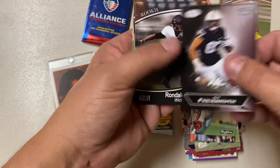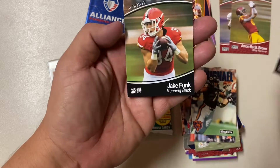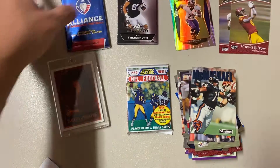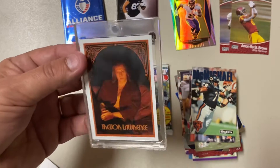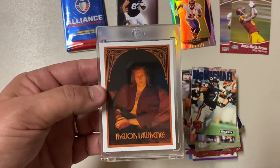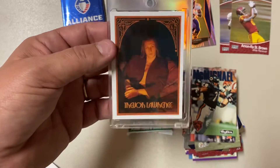I'll pull the Premier Draft — I'm not even going to open the Alliance, it's not worth it. Premier Draft: Fryer Muth, not too bad, Moore, Weaver, and that's the third Koontz I've got. Well, there you go. This Trevor Lawrence is actually in a one-touch, which I think is worth more than practically any of the cards. But there is a Trevor Lawrence, so I'm not going to be upset about it.